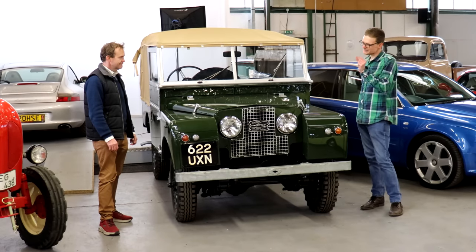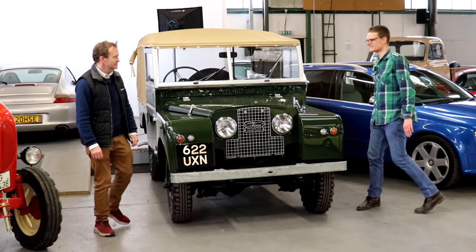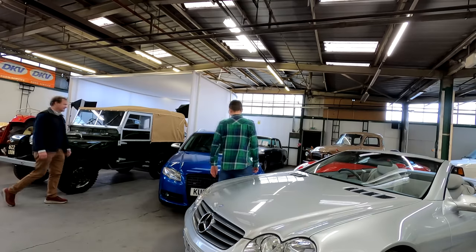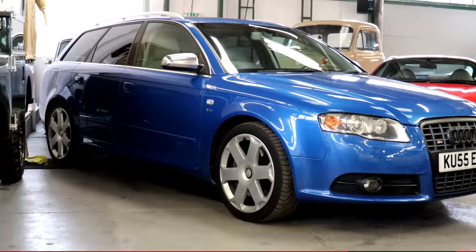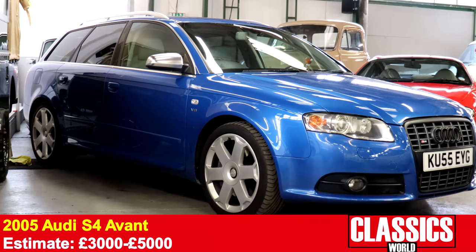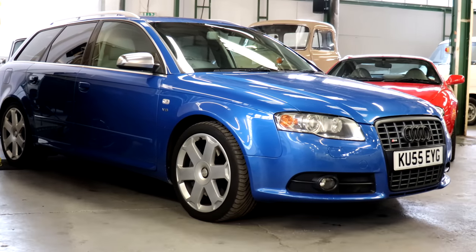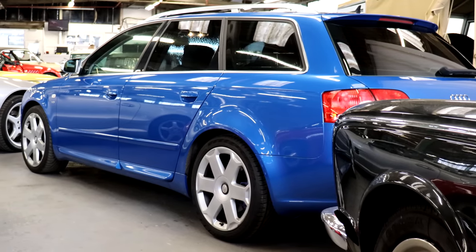What if you want something practical but just a little bit faster? Still four-wheel drive mind — 2005 Audi S4 Avant. V8 engine, fast performance wagon that's got all the practicality and yet sports car performance. There's a sensible guide price on this one as well.